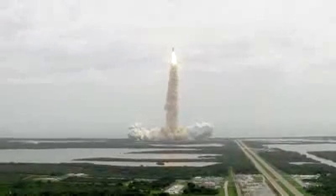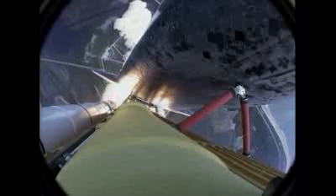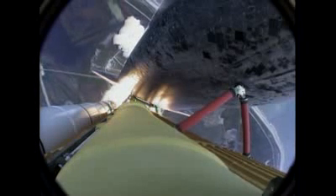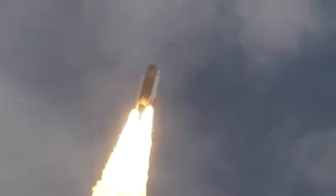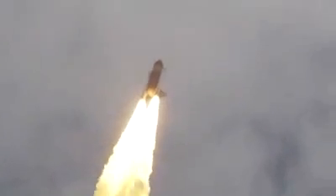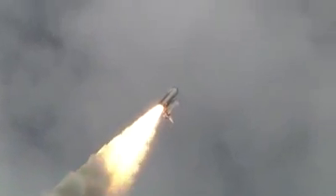Houston now controlling the flight of Atlantis. The space shuttle spreads its wings one final time for the start of a sentimental journey into history. 24 seconds into the flight. Roll program complete. Atlantis now heads down, wings level on the proper alignment for its 8.5-minute ride to orbit. 4.5 million pounds of hardware and humans taking aim on the International Space Station.